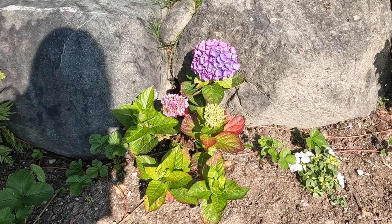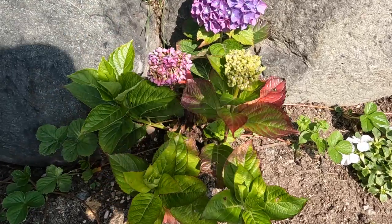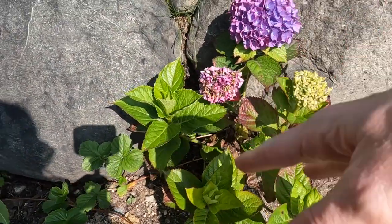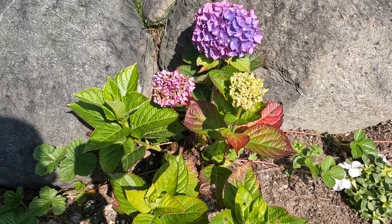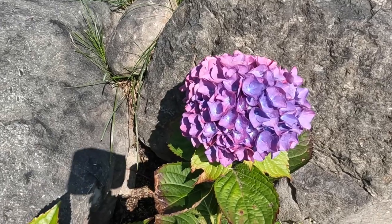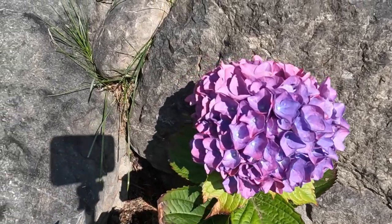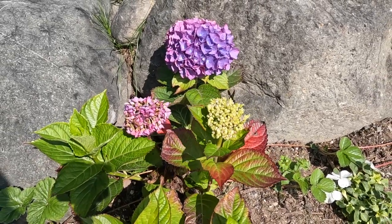And since I'm here, let me show you the one beautiful flower that I planted that has not died. This is a hydrangea that I had no idea if it would blossom or not. When we bought it, it had no blooms on it. At the nursery I thought this would be a fun flower to plant because they are just so gorgeous, and I had no idea what color it was going to be. And look at that color — it is so pretty. I am just obsessed.